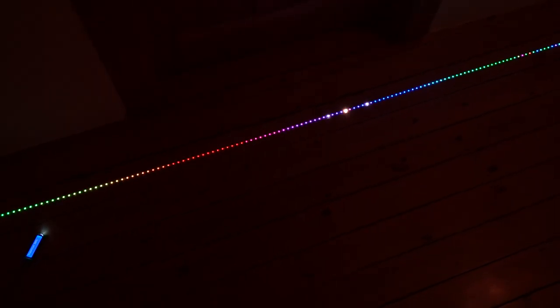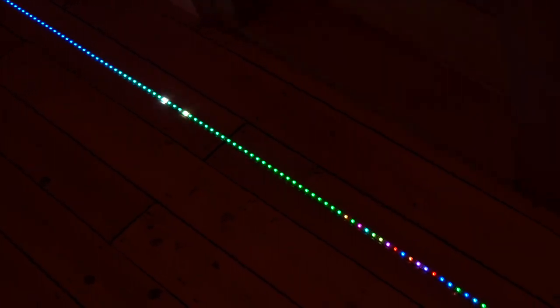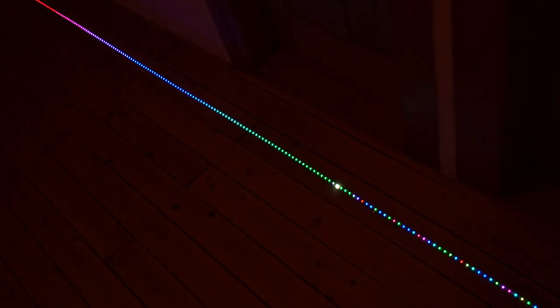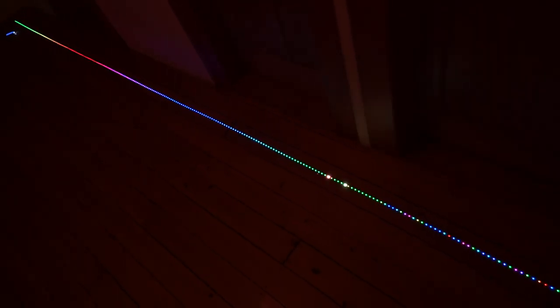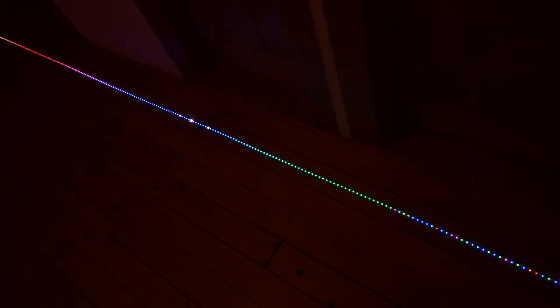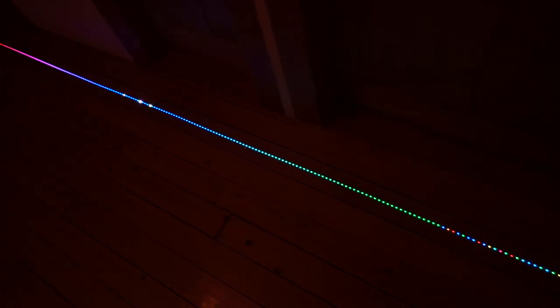Next is insertion sort. The left part of the LED strip is kept sorted, and what the algorithm does is take the next item from the unsorted right part and move it to the correct position by swapping it to the left as far as needed. These white flashes indicate the movement of items to the left. Since items are initially uniformly randomly ordered, on average these white flashes go halfway into the sorted part. Insertion sort is the base case and is a quadratic algorithm.